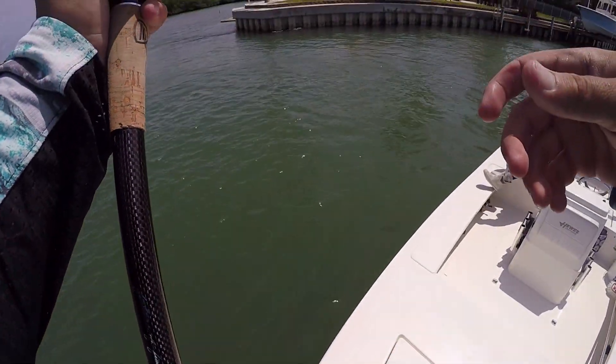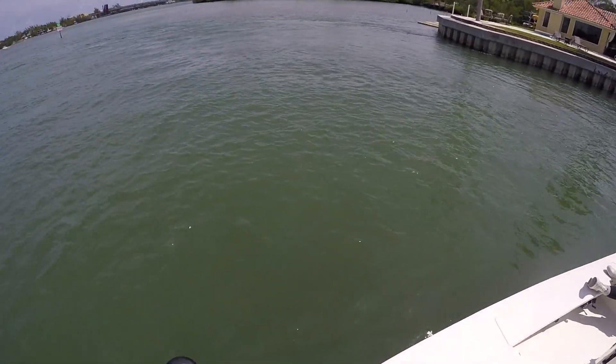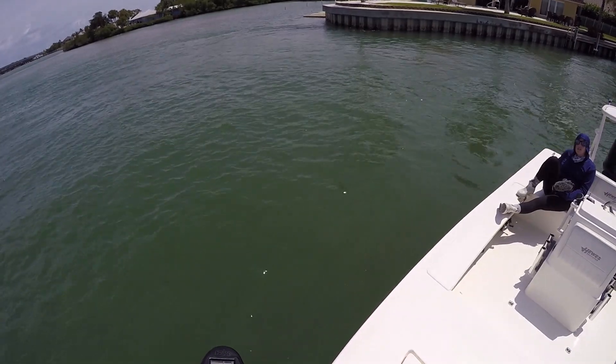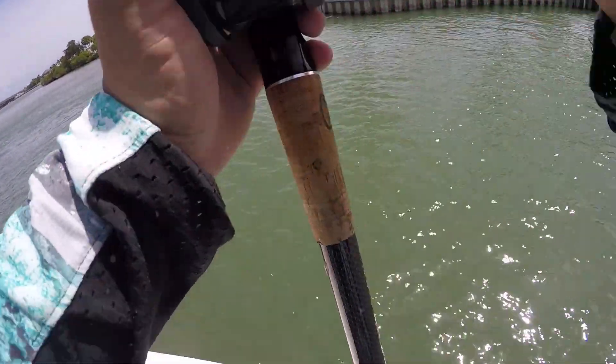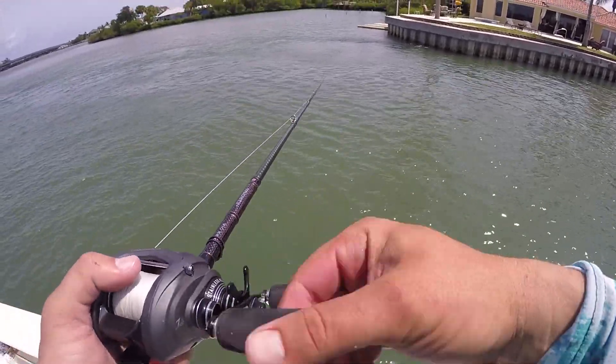Oh my god almighty — it didn't even hit me, I scared it. That thing was freaking massive. Well, almost had our last-minute redemption fish, but that is going to be it.